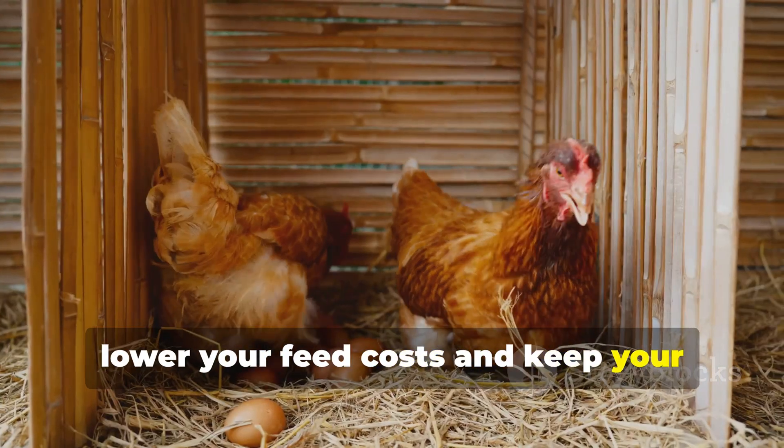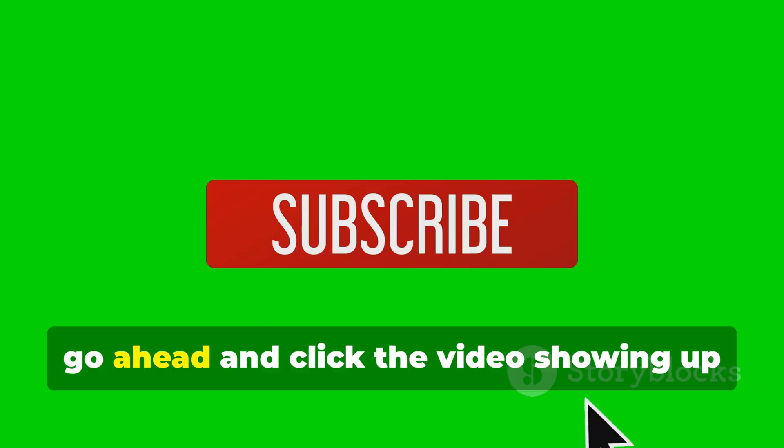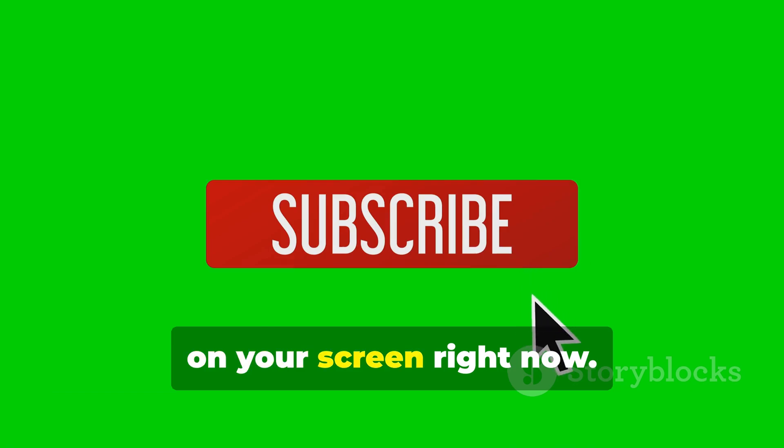And that's it — these alternatives can really help you lower your feed costs and keep your poultry business profitable. If you want to learn how to mix your own feed at home, go ahead and click the video showing up on your screen right now.